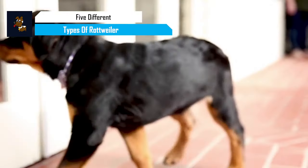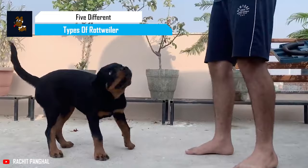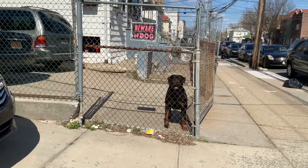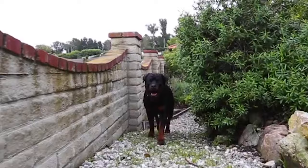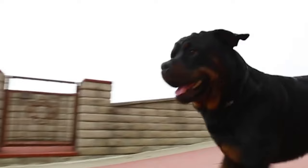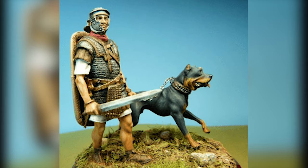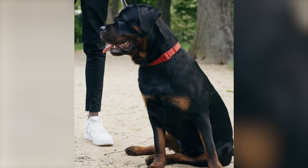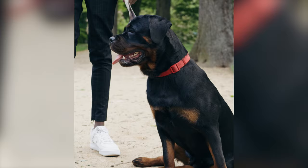Are you ready to discover the true nature of Rottweilers and find the perfect one for you and your family? When most people think of Rottweilers, they picture a muscular and aggressive dog who's got it out for everyone. But the truth is, these powerful and loyal canines are so much more than that. Rottweilers have a rich history dating back to ancient Roman times and are known for their versatility, protective nature, and unwavering loyalty. But did you know that there are actually five different types of Rottweilers?